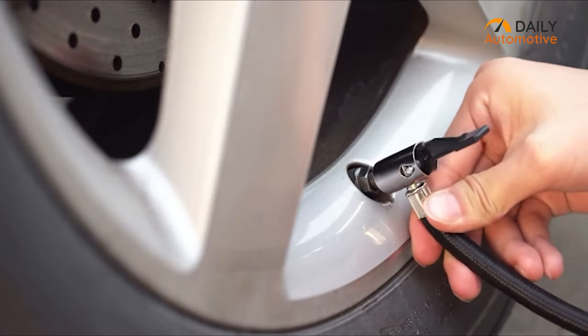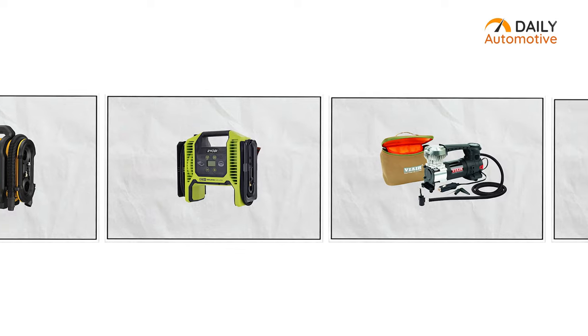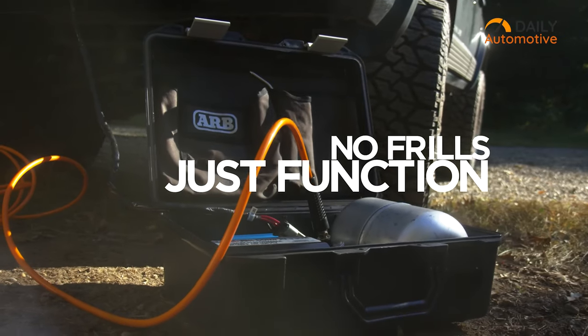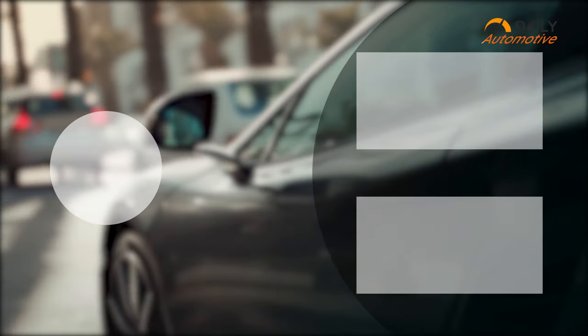And this will effectively end our video today on the best tire inflators for your car. We hope choosing the best tire inflator for your car has become convenient. Please like, comment, and share this video if you found it informative.